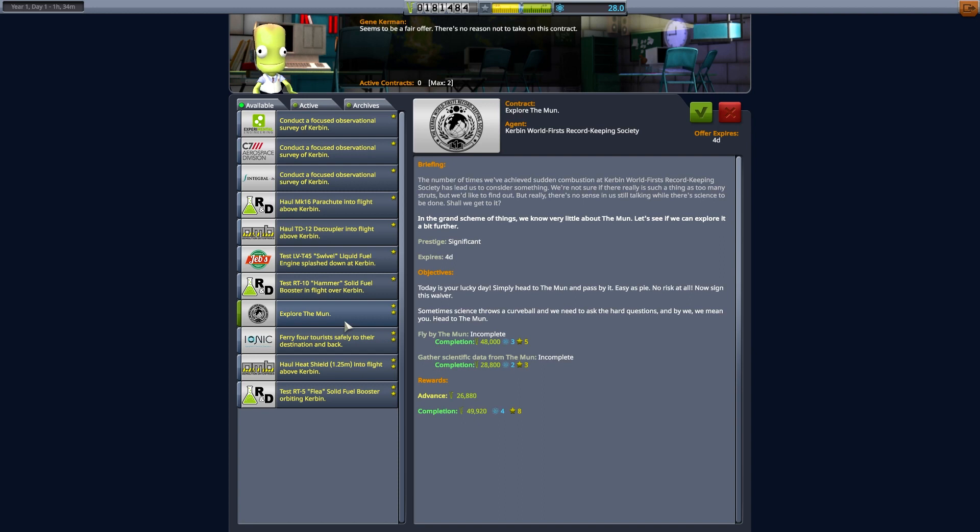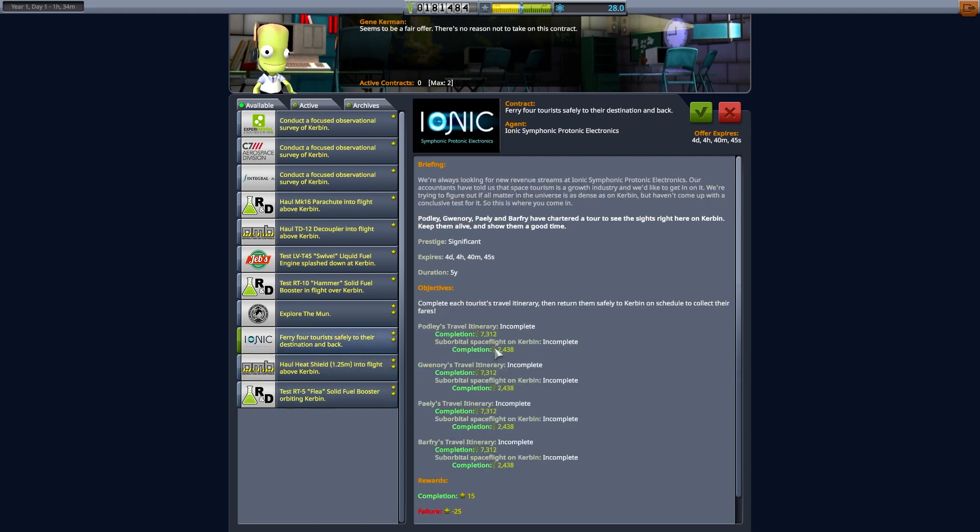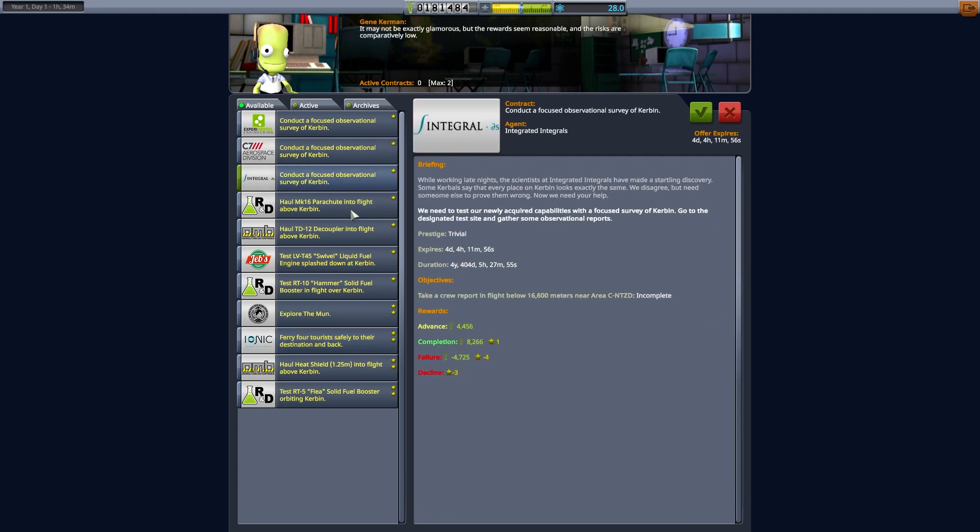Let's see what contracts we have. We've got splashdown, explore the moon. We're going to have to start looking at four tourists suborbital — potentially I could do that, fire them up one after the other. It wouldn't be a very interesting episode but it would get us some funds and completions. I know what we need to do — conduct a focused observation survey of Kerbin. We need to test our newly acquired capability with a focus survey: go to the designated test site, gather observation reports, take a crew report in flight.